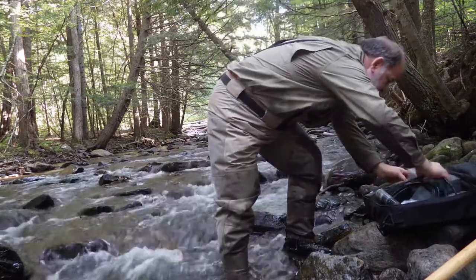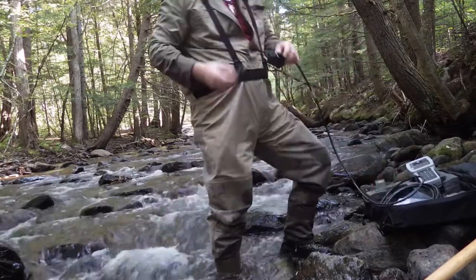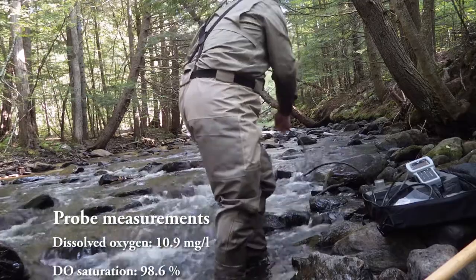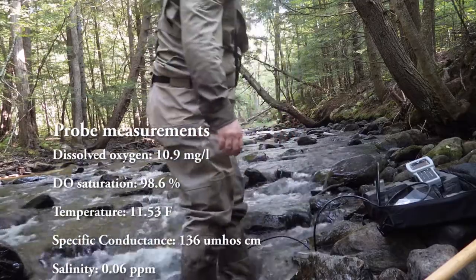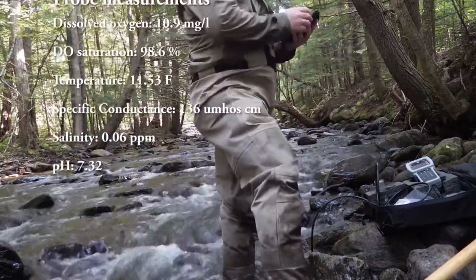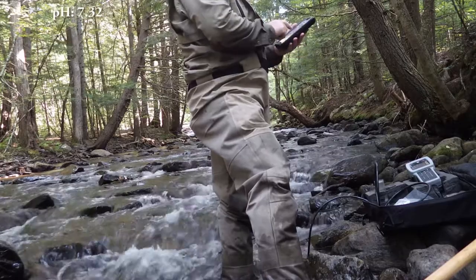We're going to collect a sample and let the probe adjust to the water temperature, then we'll record the data.